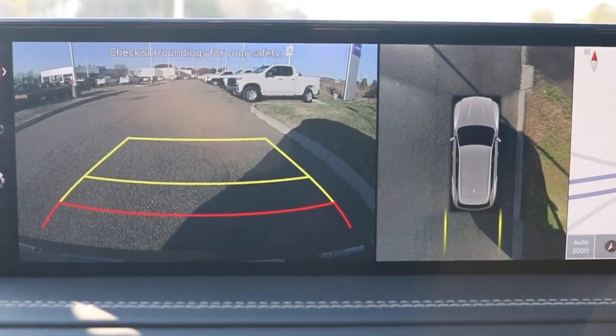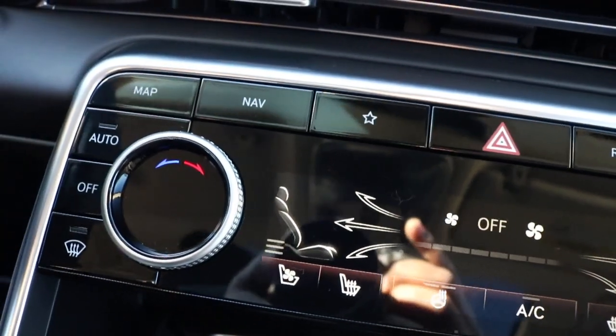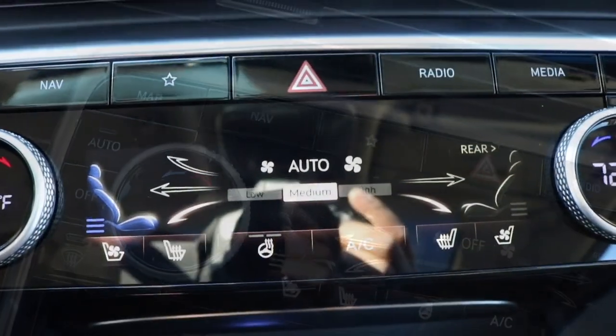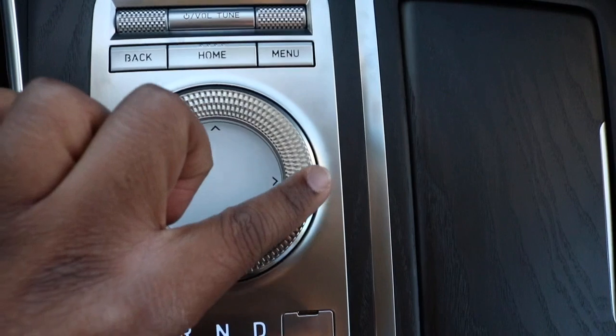You have your 360 backup camera. You have your touch screen dual climate control with your heated and cooled seats. In the cubby area you have your two USB outlets with your wireless charging pad. You have your radio controls.